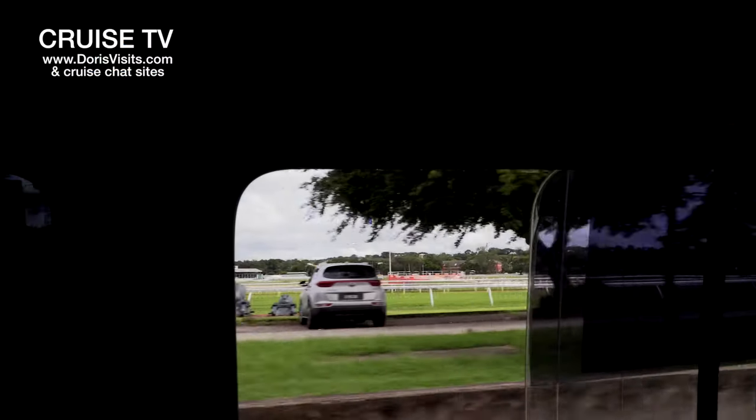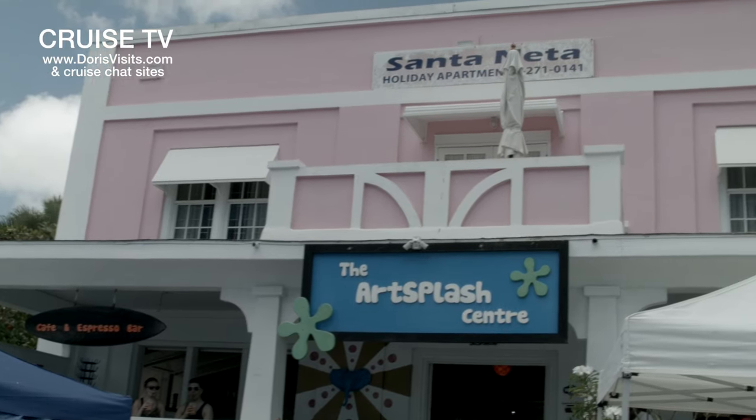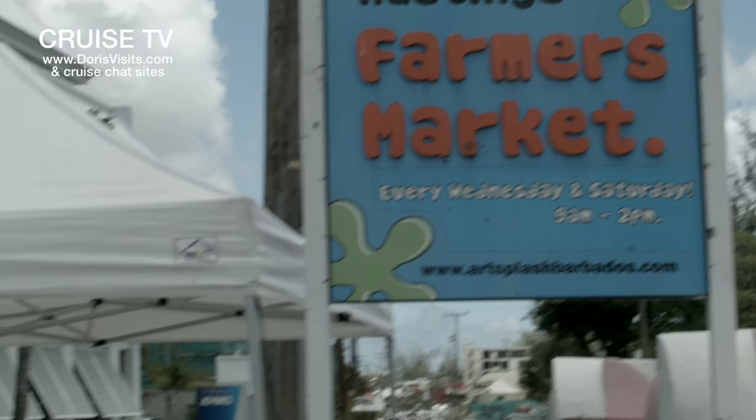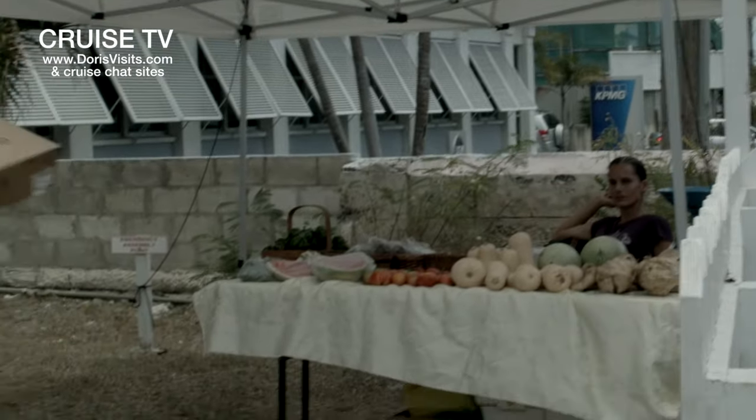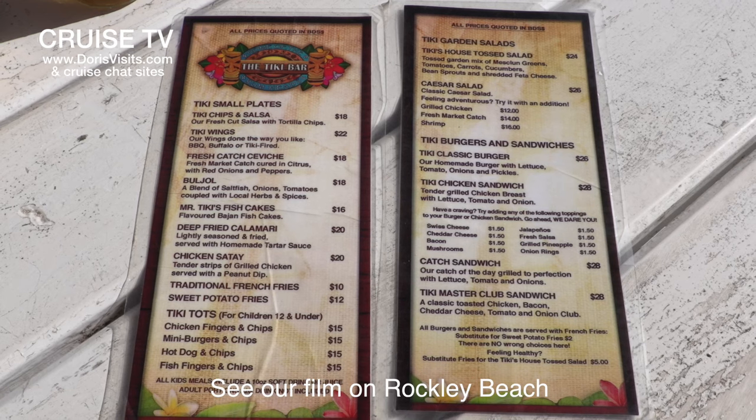Hastings Beach is the one normally used by the cruise ships, and art splashes over the road — that's good fun. Or go down further to Rockley Beach. You can rent two beds and a parasol for 30 US dollars — 60 Bajan — and in return they give you some Monopoly money which you can spend on your lunch. It's brilliant.